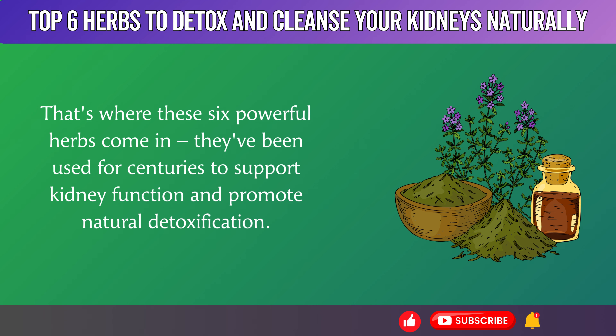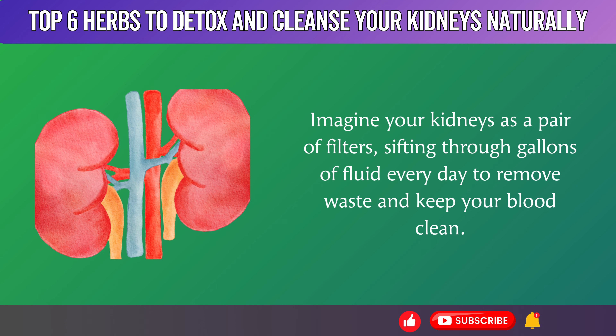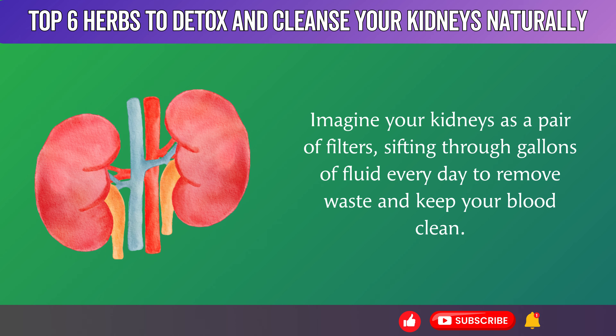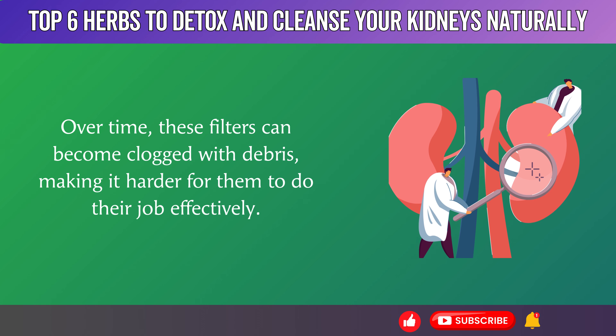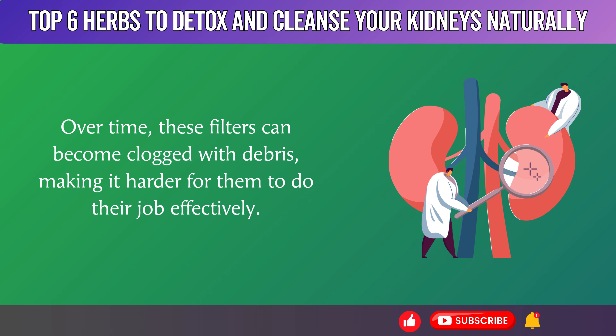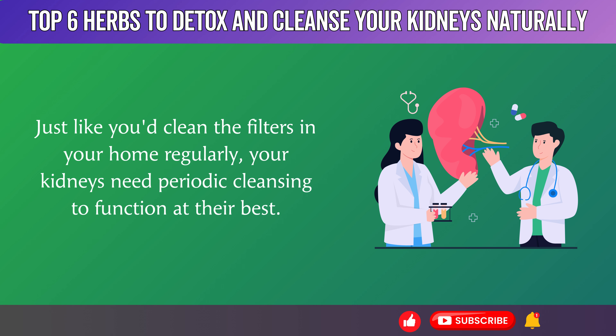That's where these six powerful herbs come in. They've been used for centuries to support kidney function and promote natural detoxification. Imagine your kidneys as a pair of filters, sifting through gallons of fluid every day to remove waste and keep your blood clean. Over time, these filters can become clogged with debris, making it harder for them to do their job effectively. Just like you'd clean the filters in your home regularly, your kidneys need periodic cleansing to function at their best.